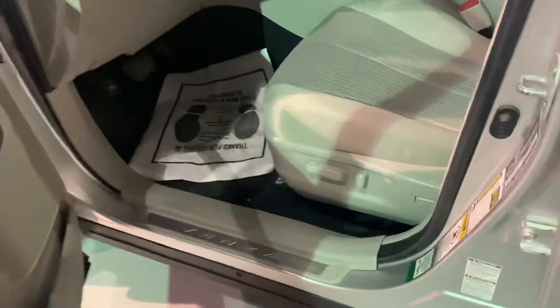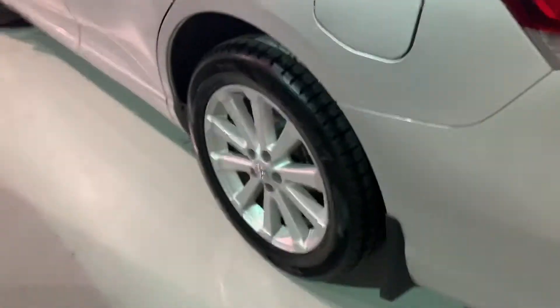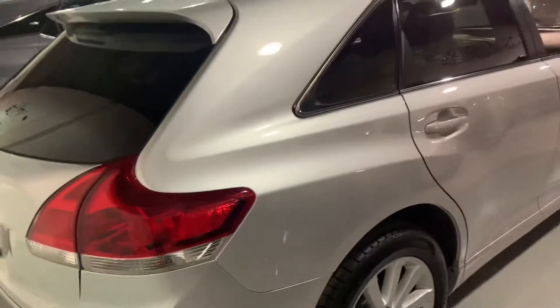This vehicle has power seats, power windows, power door locks, automatic transmission, nice interior, brand new tires front and back, and the windows are tinted.